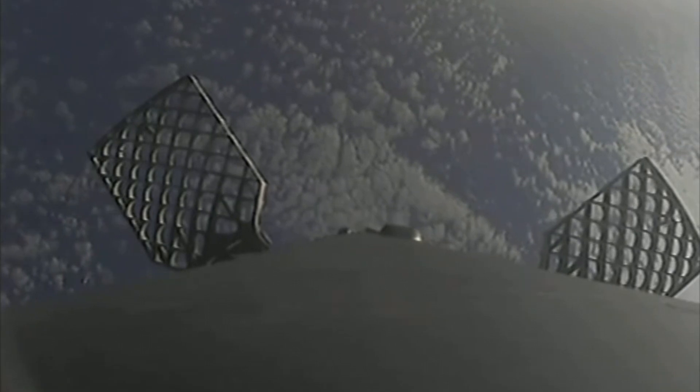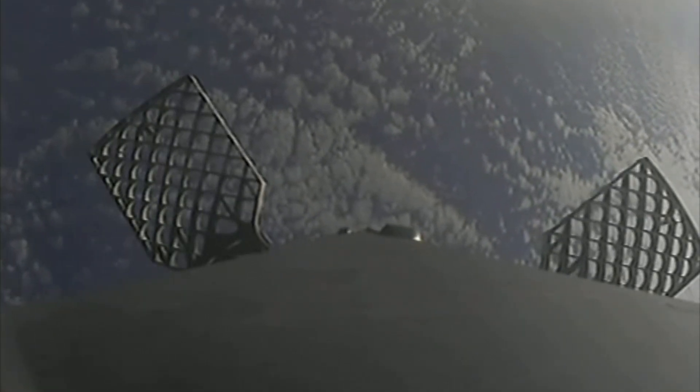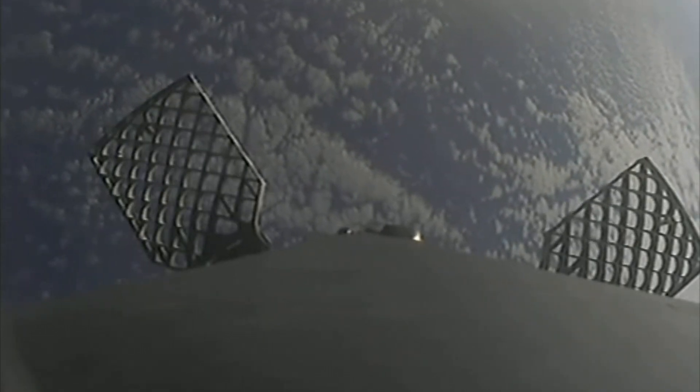Both stages are still on a nominal trajectory. You might have noticed that the first stage's altitude is decreasing — that makes sense because it's heading back towards our drone ship.